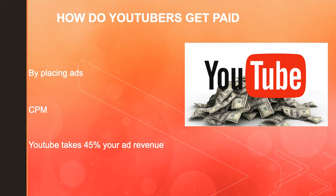CPM is calculated based on how many people watch the videos and where the people are watching from. Other factors that affect the CPM include demographics, content, gender, and time of watch. YouTube will also take 45% of your revenue from advertising.